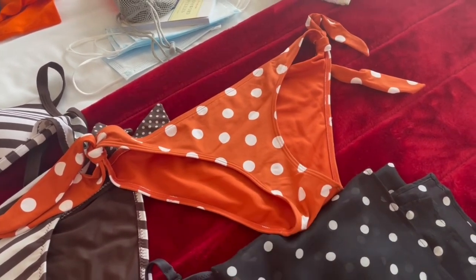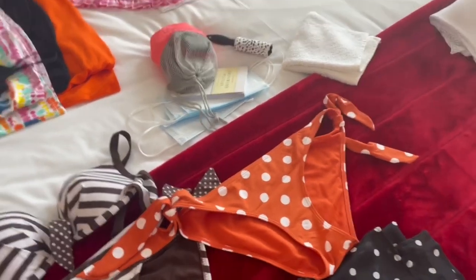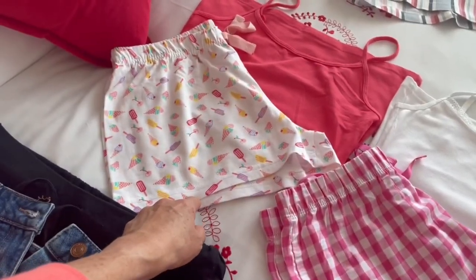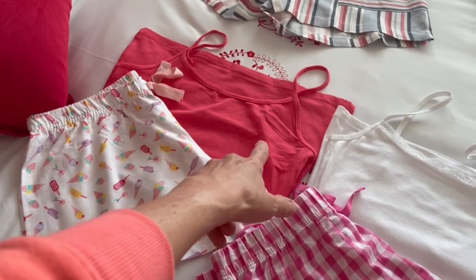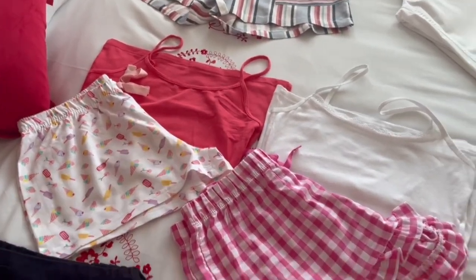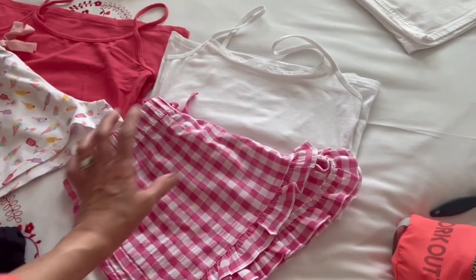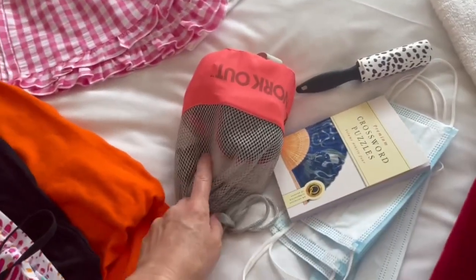For pajamas - these were a set but I didn't like the top so I gave that to charity. Primark bottoms paired with a little pink Primark cami top. Then I've also got some lovely pink frilly shorts with a little white vest top - Primark and Matalan.